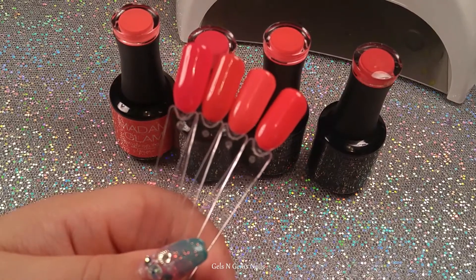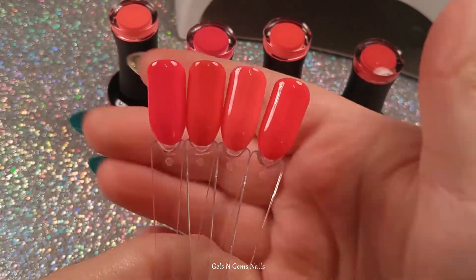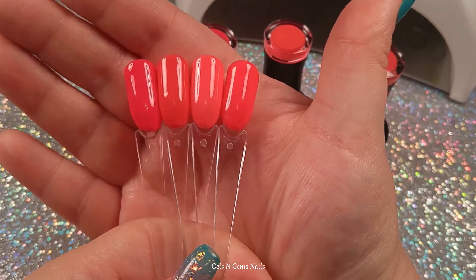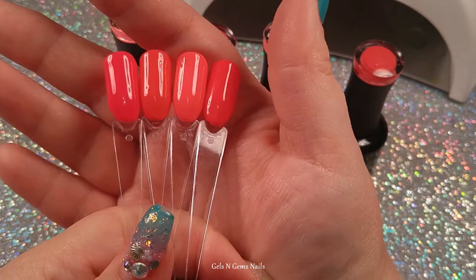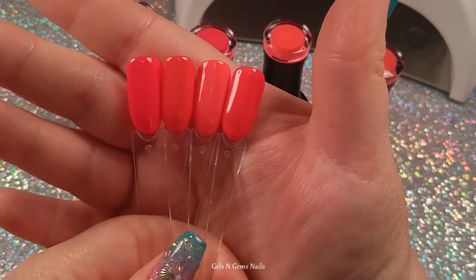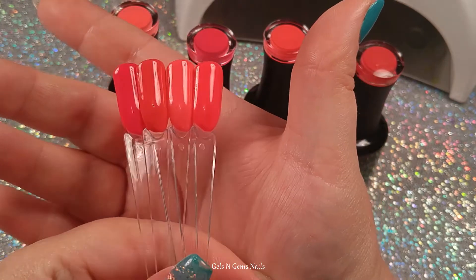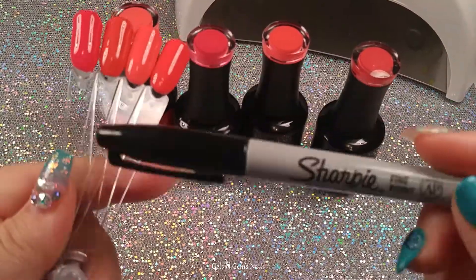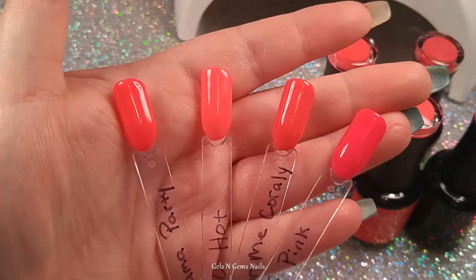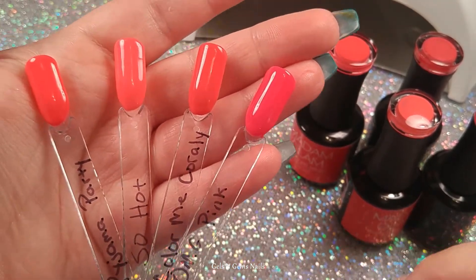Okay guys, here we have the four shades together and putting them so close together really helps. You can see how similar they are and how difficult it would be to navigate the website and pick the one you want, because they are so similar in color and they don't always have them listed right next to each other. I've labeled them with a Sharpie. In the order swatched we have: Pajama Party, So Hot, Color Me Corally, and OMG Pink.